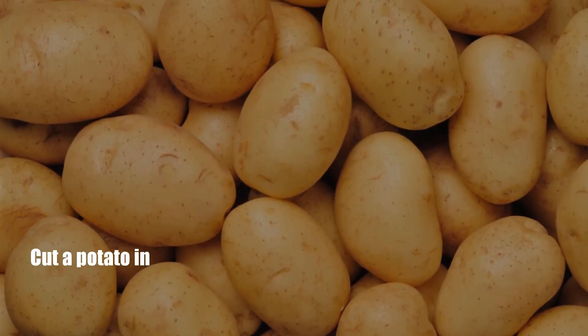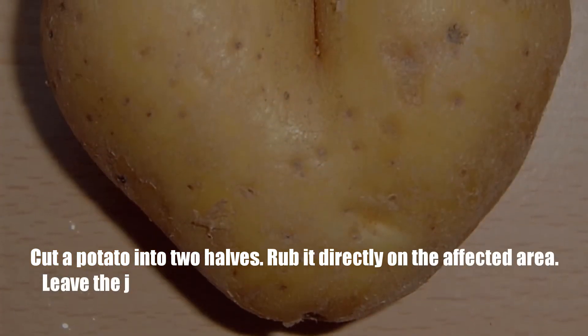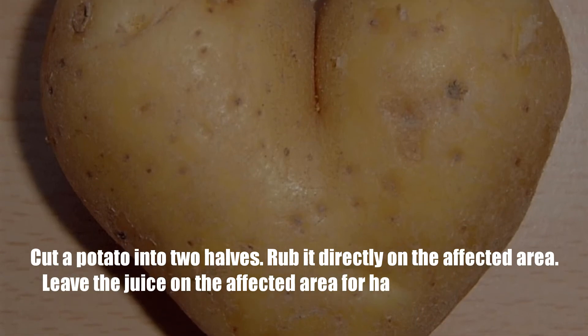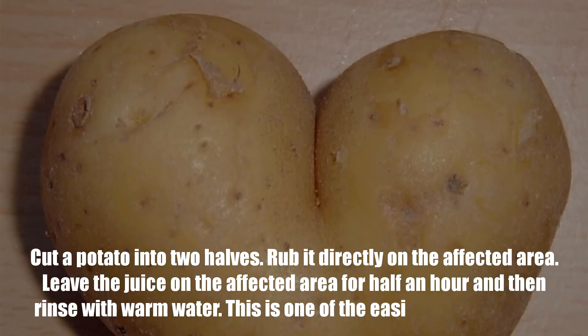Number 9: Potato. Cut a potato into two halves and rub it directly on the affected area. Leave the juice on the affected area for half an hour and then rinse with warm water. This is one of the easiest home remedies.